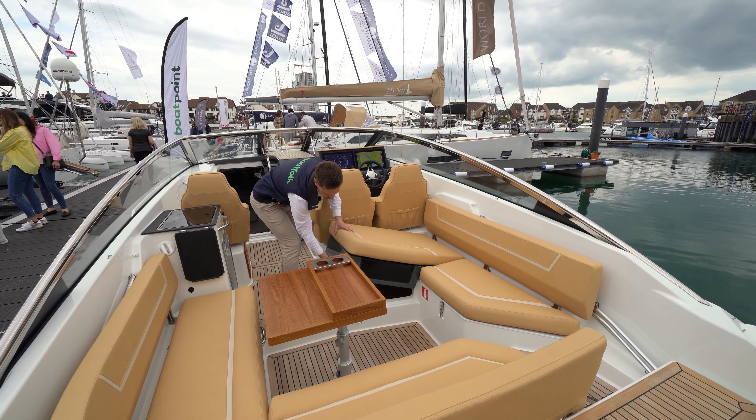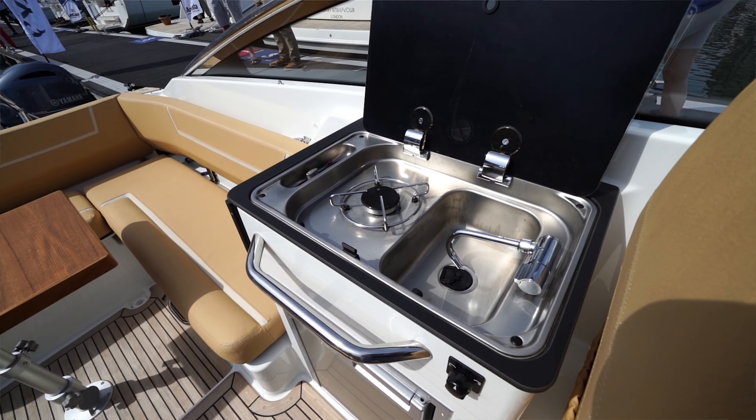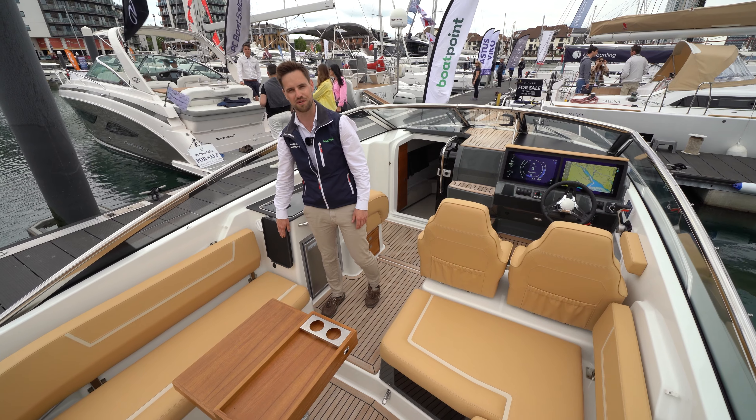Working further forward on the port side, we've got a little galley area — a nice little fridge underneath with a gas hob and sink, and then a nice little pop-out shelf as well for a bit of food prep.